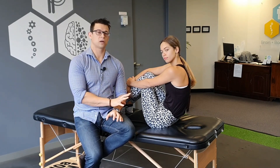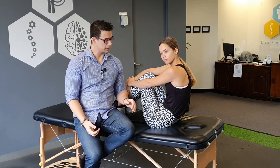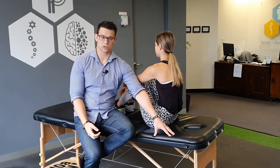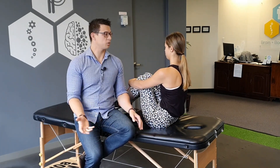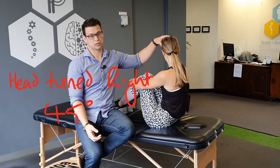I'm going to talk you through this as if it were a right ear issue. Sit close to the edge of a table or your mattress, turn your head to the right 45 degrees, and tuck your chin a little bit.